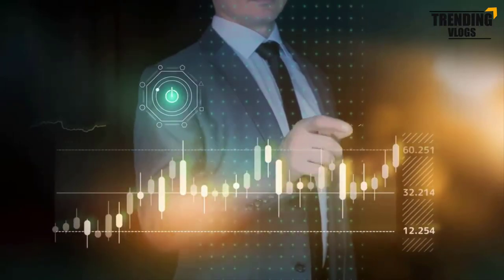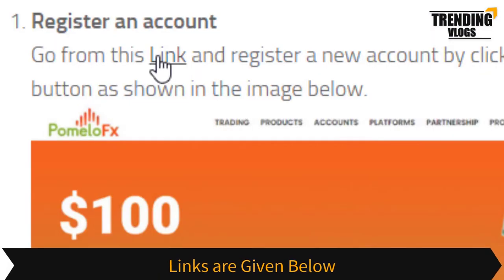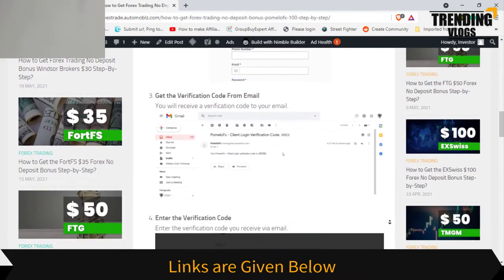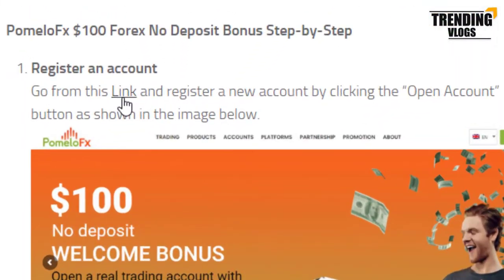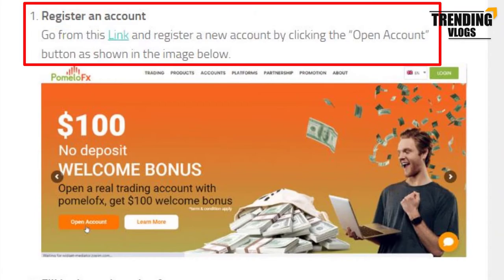Now it's time to go through the step-by-step guide for getting the no-deposit bonus from Formula FX. First, you need to register an account — you can use the link provided. You can see all these steps listed here. We are going to go through them one by one. First, register an account by clicking this button.